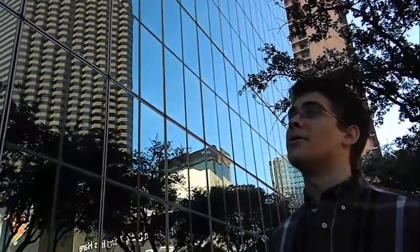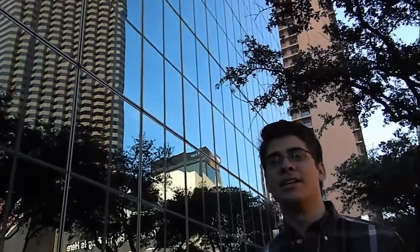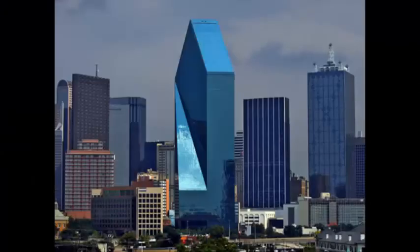Another interesting feature about this tower is that because of the way it's designed, with that slant, it looks different based on every way that you look at it.